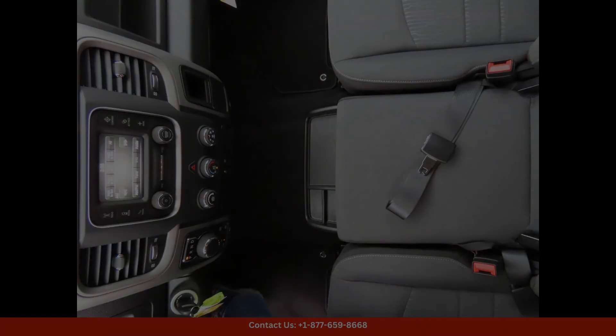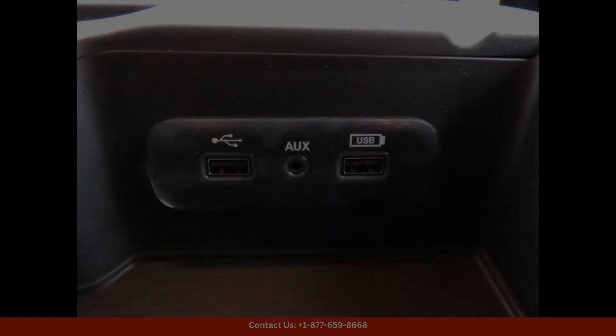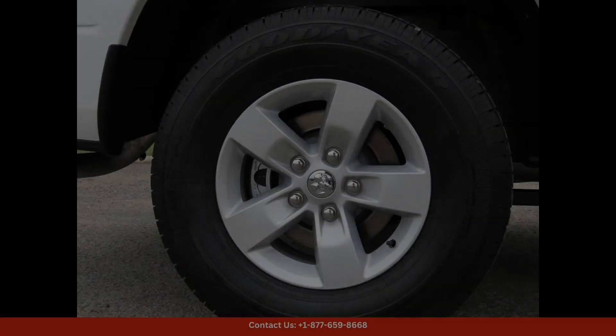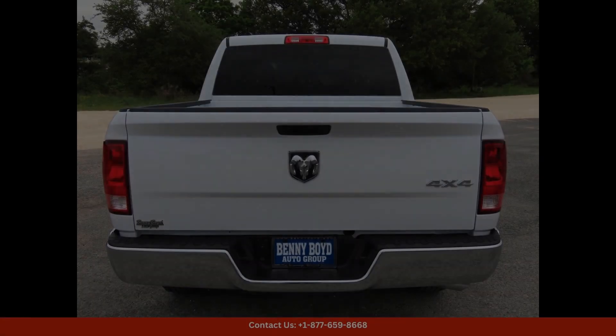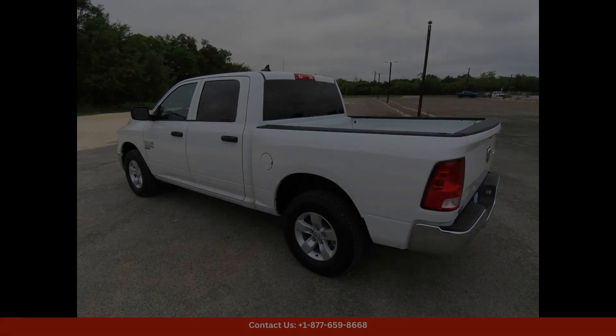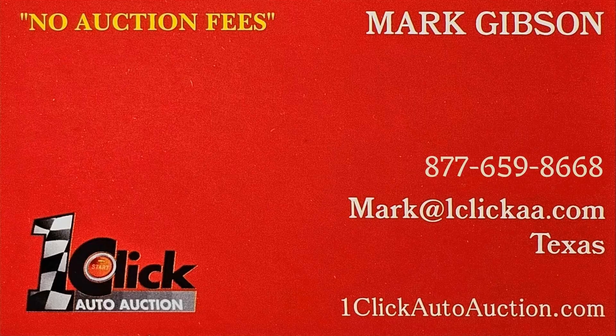Whether you're using it for work or play, this 2024 Ram 1500 Classic Tradesman in bright white clear coat is a versatile and reliable truck that is ready for any adventure. Don't miss your chance to own this stunning vehicle in Lampazes, Texas. Thanks for watching, subscribe to the channel and stay tuned.